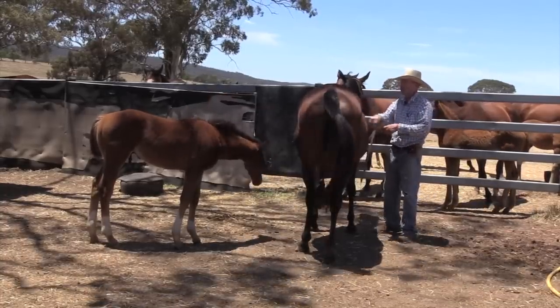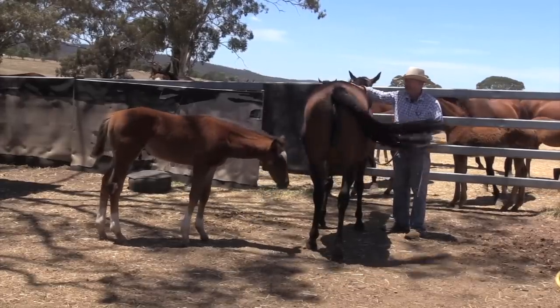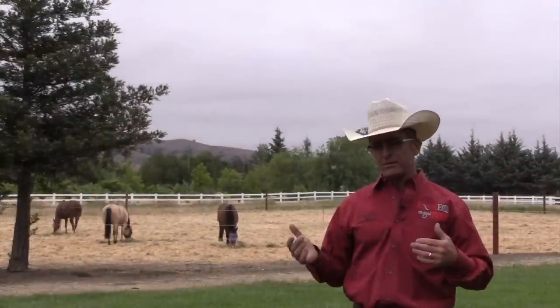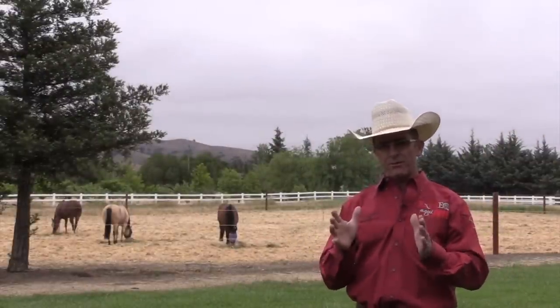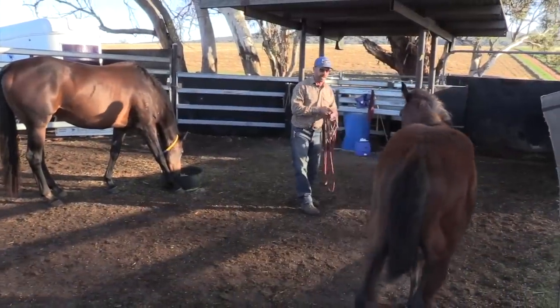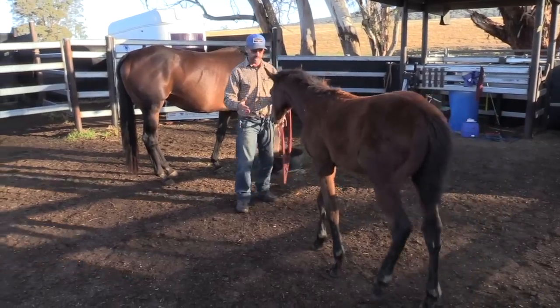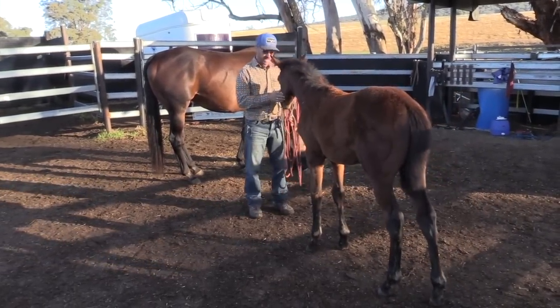Luke is talking about the future when he's going to try to catch that foal out there away from its mother — that's the 'need to know the answer before you ask the question.' He's working on the steps leading up to that, so the actual catching of the foal away from the mother will be quite easy.